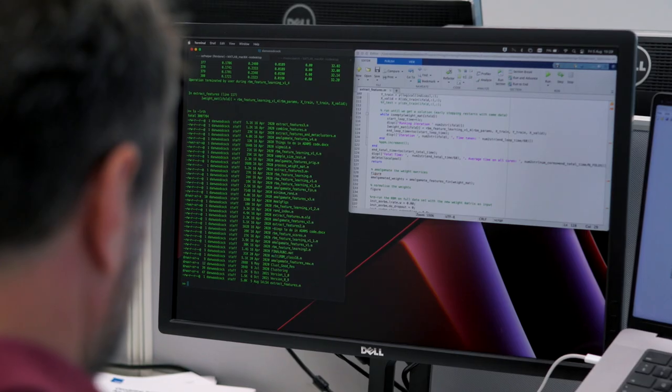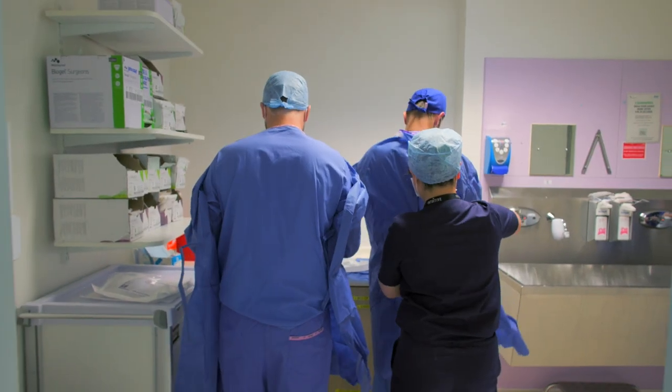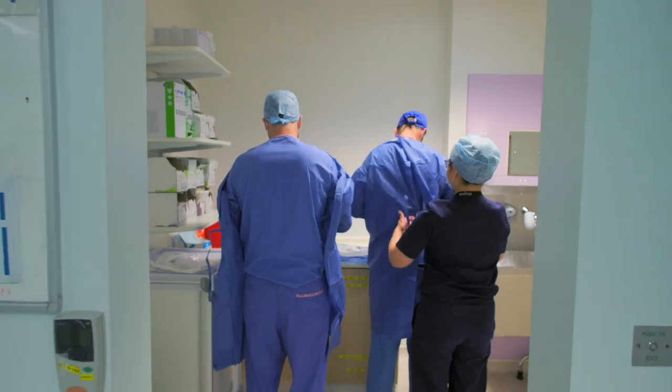We have a fantastic critical mass of prostate researchers here in Oxford, which have been drawn together over the last few years by Freddie Hamdi, our head of department. And this is alongside our awesome clinical team, our urology department at the Churchill Hospital.